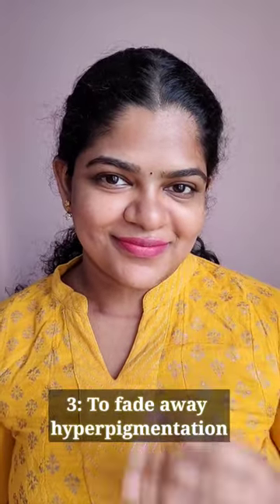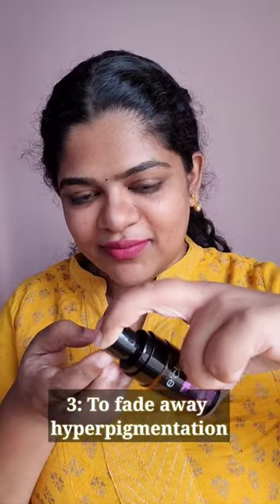No.3 to fade away hyperpigmentation. I use it on my forehead, around mouth, neck and elbows.